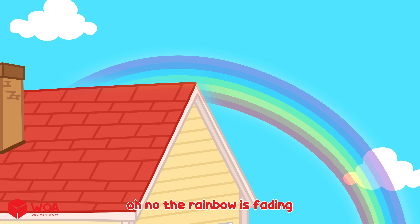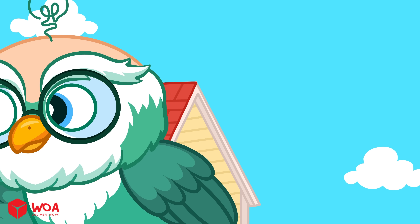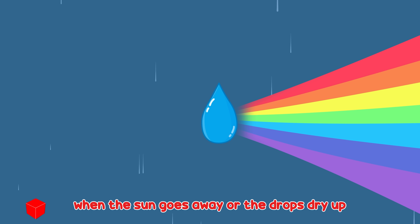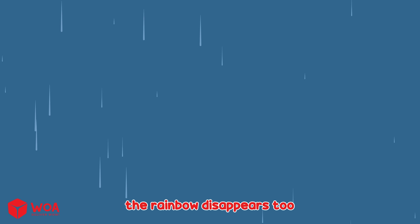Oh no! The rainbow is fading! Rainbows won't stay for long. Rainbows only appear when sunlight and tiny water drops are both in the sky. When the sun goes away, all the drops dry up and the rainbow disappears.